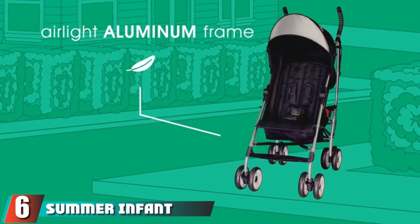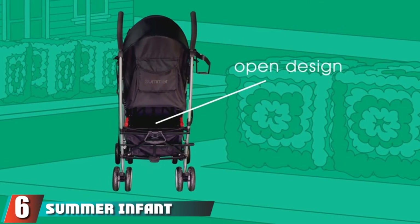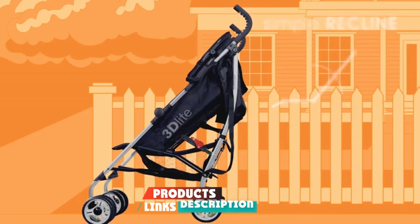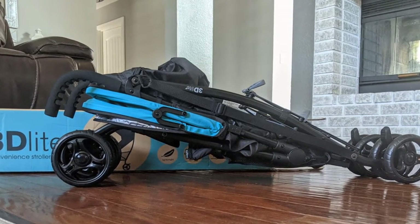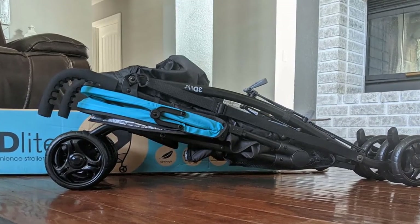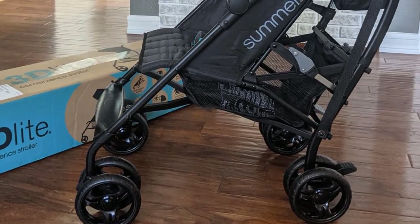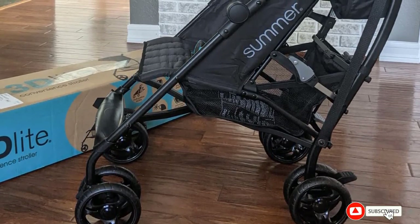The number six position is held by the Summer Infant 3D Lite convenience stroller. When you've already got a stroller for every day but need a second one just for travel, this under-$90 stroller fits the bill. It features multiple recline positions for baby's comfort, a five-point safety harness, and folds up easily at just 13 pounds. Lab experts recommend not placing any items on the handlebar to prevent the stroller from tipping over.